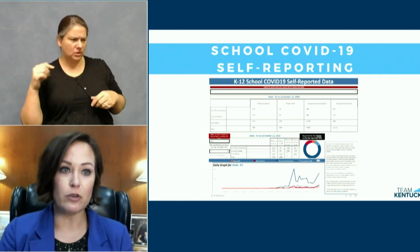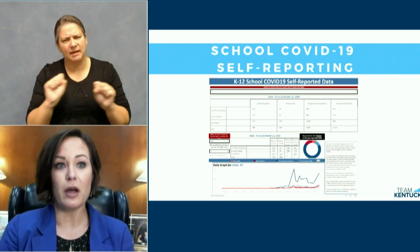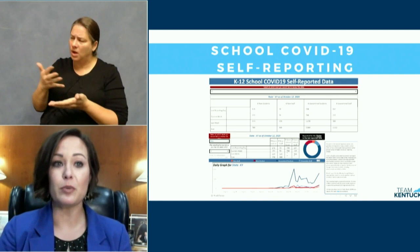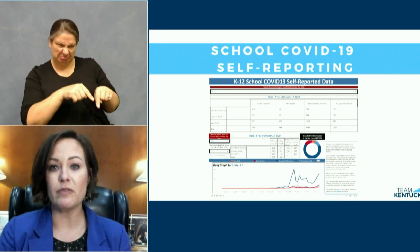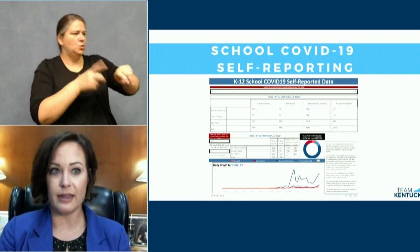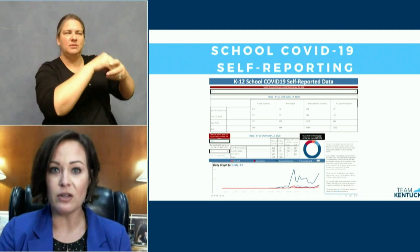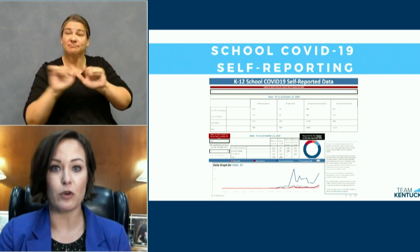Here's an overview of how this dashboard works. Schools are asked to report the positive cases of COVID-19 every day of the week, and this data is provided to our local health departments. The local health departments then provide that collected information to the Kentucky Department of Public Health, where it goes through a verification process to check for accuracy. All of this data can be found for your school, your community, and the entire Commonwealth of Kentucky at kycovid19.ky.gov. What you're looking at right now is a sample of the dashboard that is available for any school across Kentucky.